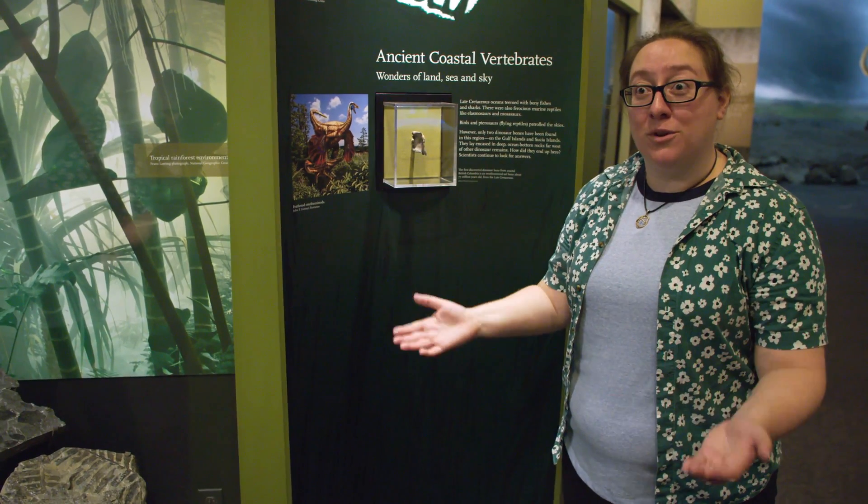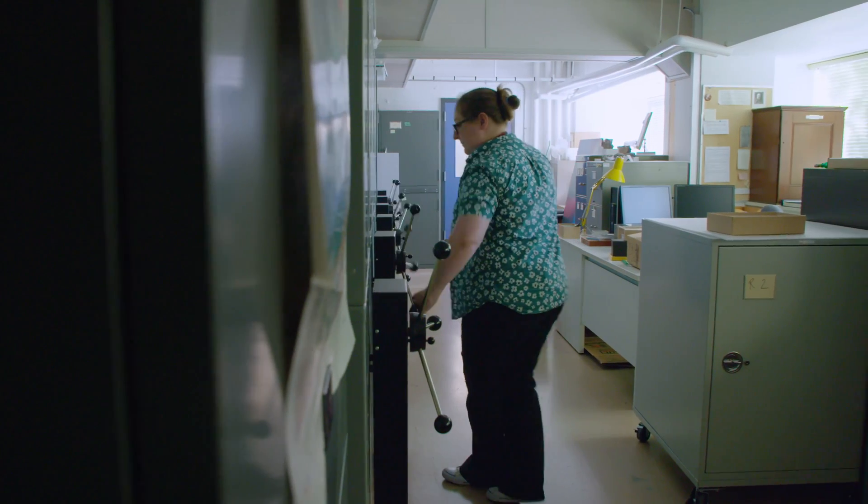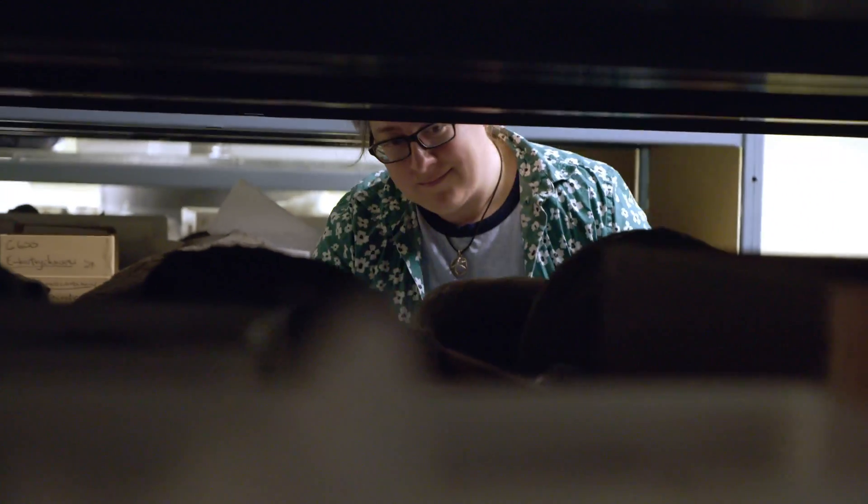We also know that dinosaurs lived elsewhere in British Columbia, like up in the north. And so my job is to actually go and find more dinosaur fossils so that we can have even more amazing animals from the end of the age of dinosaurs on display here.